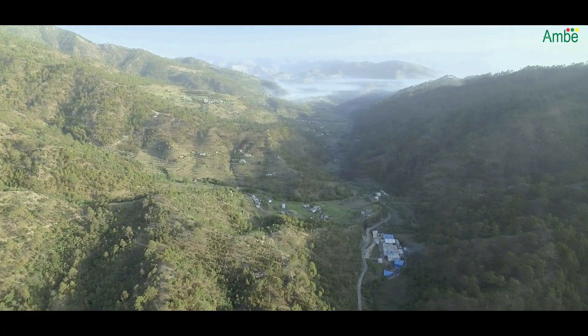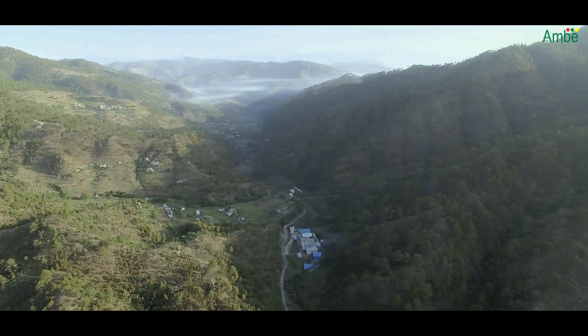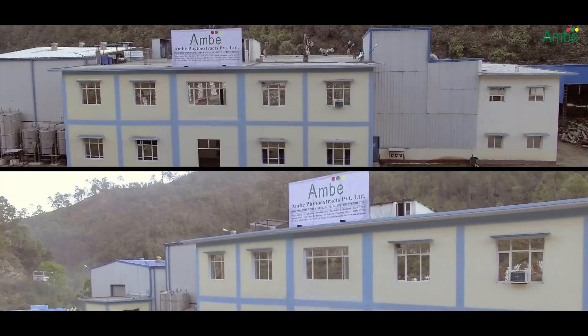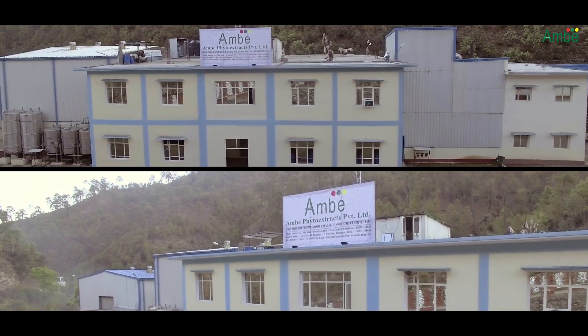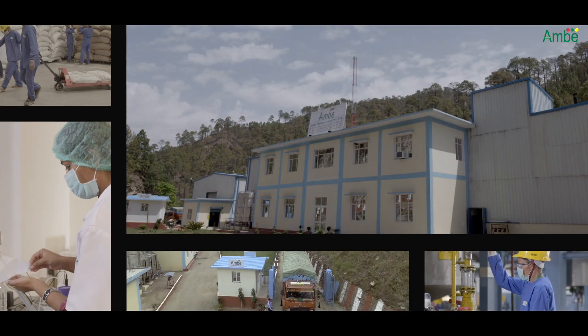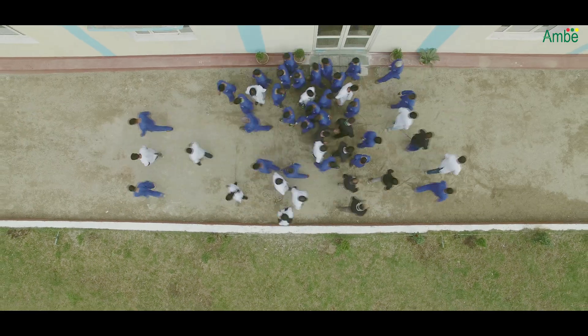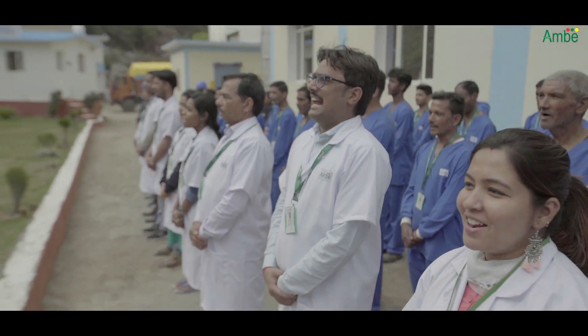Hence, a vision as pure as the virgin foothills of the Himalayas. A vision as pure as every peak of the Himalayas. A vision as pure as the Ganges River in the Himalayas. Pure vision, pure products by Ambe Phyto Extracts.